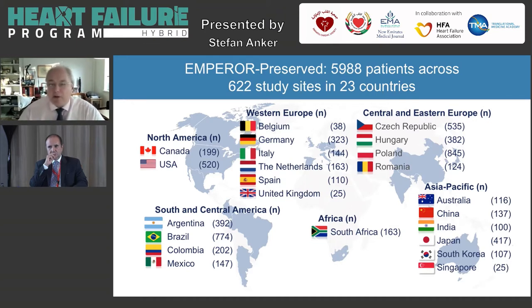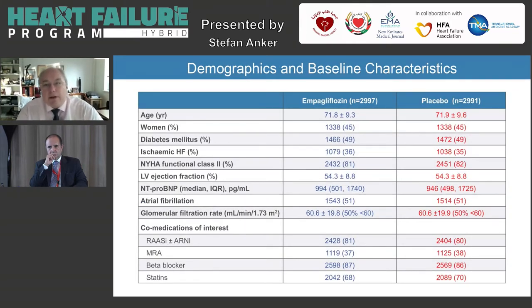What patients constitute the Emperor Preserved population? Basically 6,000 patients in total, 3,000 in each of the two treatment groups. The average age was 72, and 45% of the patients were women. Half the patients had diabetes, and half had atrial fibrillation. Looking at symptom status, 80% had NYHA class 2 and 20% had class 3 or 4. The average ejection fraction in this HFpEF population was 54, and the eGFR was 61.